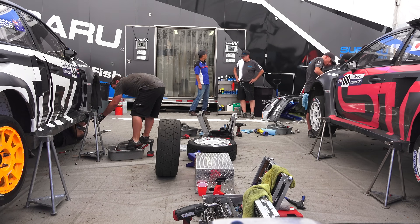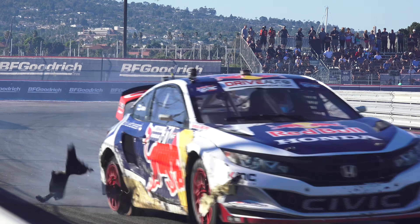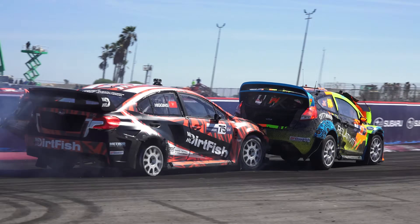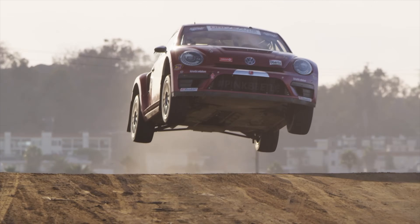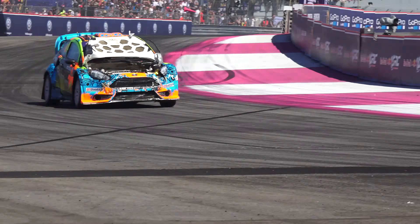While the engineers and mechanics are problem solving 24-7, the fans are watching non-stop action as the cars blow tires, frequently make significant contact, lose parts, catch fire, and even drive completely blinded by their own hood.